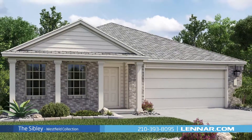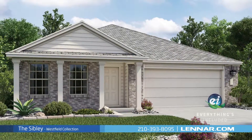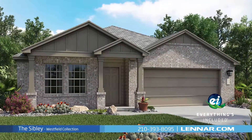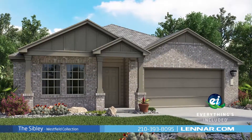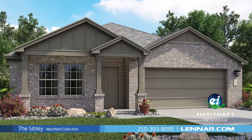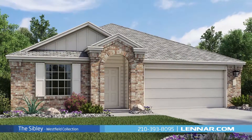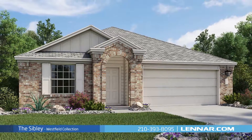Because Lennar is the only home builder in San Antonio to offer everything's included homes, the Sibley also includes all of the energy features, kitchen appliances, and luxury designer upgrades that you've come to expect from Lennar. For more information on this amazing new home, or for directions to any of our premier San Antonio communities, visit Lennar.com.